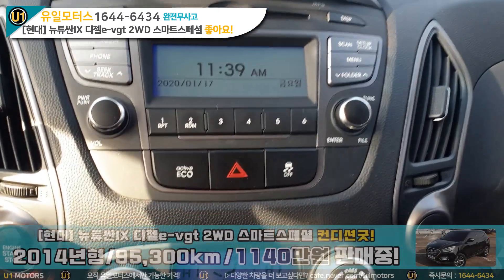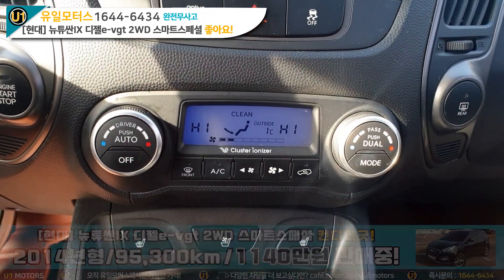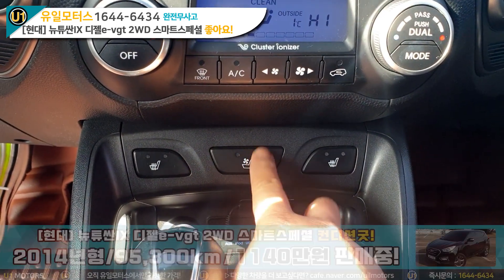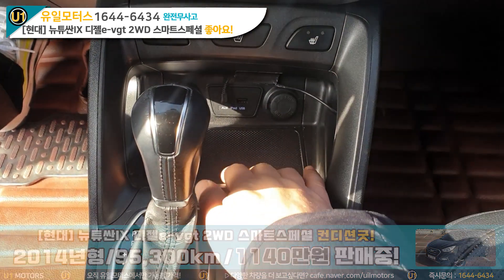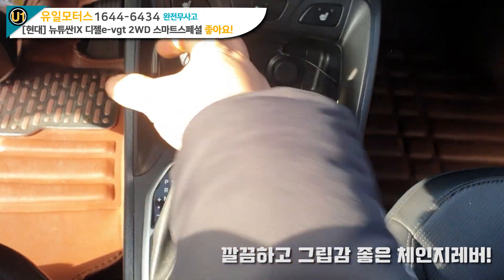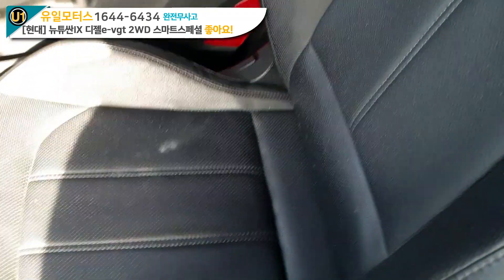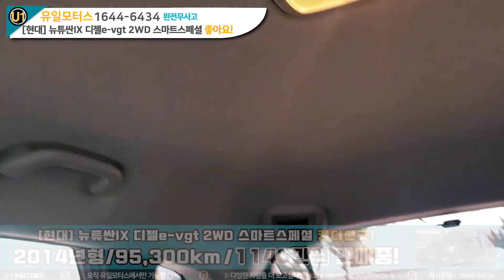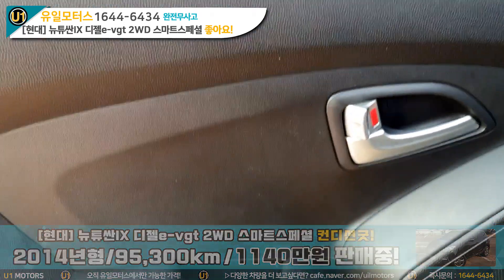이 밑으로는 오디오, 그리고 밑으로는 비상등, TCS, 에코 모드 버튼 보이고, 에어컨 공조기 액정까지 이렇게 나와 있네요. 사용하기 굉장히 편리하죠. 그리고 좌우 열선, 가운데 통풍 시트가 들어가 있습니다. 이건 운전석만 되는 거예요. 12V 시거잭 2구, USB, AUX, 아이팟 단자 이렇게 보이고요. 여기는 수납함이죠. 체인지레버 쪽이 상당히 깔끔하고, 아주 그립감 좋습니다. 컵홀더, 스마트키 보이죠? 사용설명서가 이렇게 있어요.